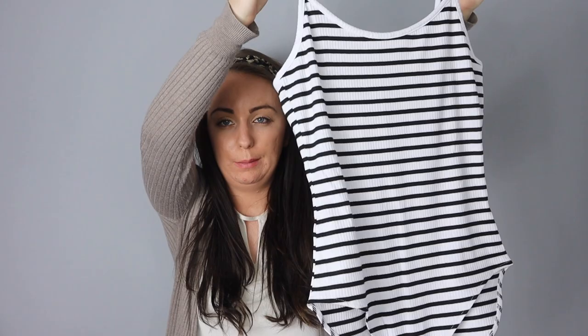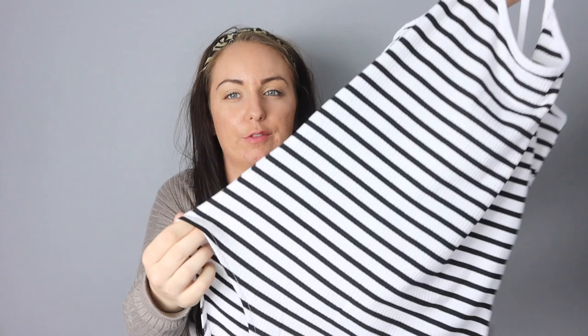Next thing I picked up was this all-in-one bodysuit — a black and white striped one, kind of ribbed. I really liked that with the denim shorts. It was just £4.